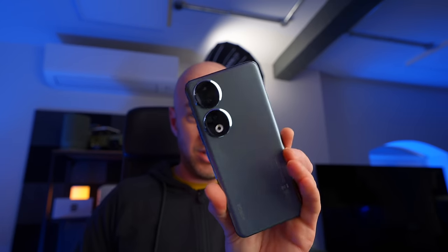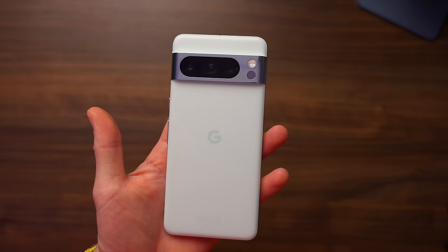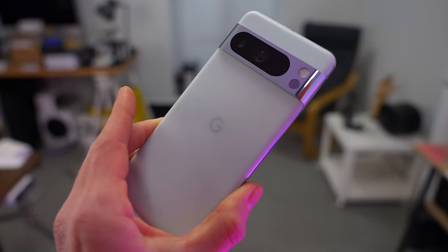Something else to note about Pixel devices is that they do catch the eye of onlookers, which is quite rare these days. The Honor 90 does it because it looks so unusual and very interesting. The iPhone isn't interesting, I'm afraid. Whereas, for some reason, this design — whatever you want to call it — I genuinely really love it, and there's something about it that is interesting enough for people to comment on.